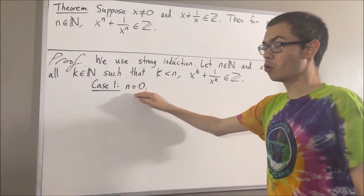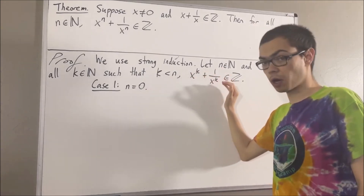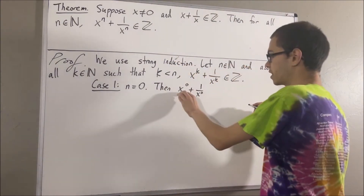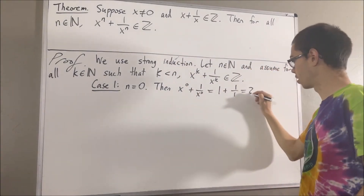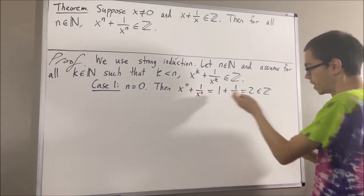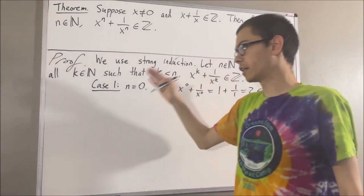In the case that n is equal to 0, we want to show that x to the 0 plus 1 over x to the 0 is an integer. Well, if we write that out, we know that x to the 0 is just 1, and 1 plus 1 is just 2, and 2 is an integer. So this tells us that x to the 0 plus 1 over x to the 0 is an integer as required, and this completes the case where n is equal to 0.